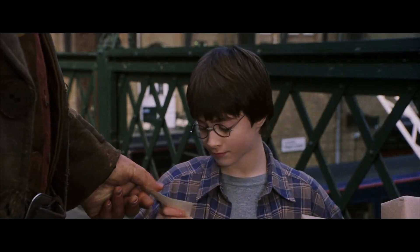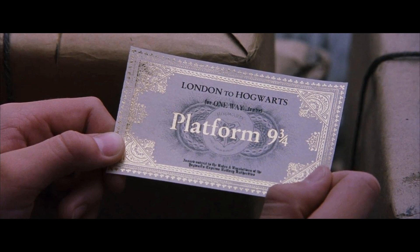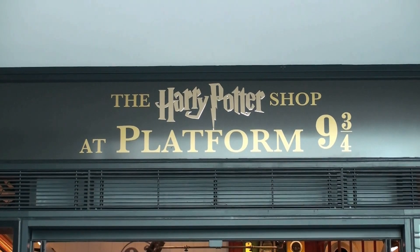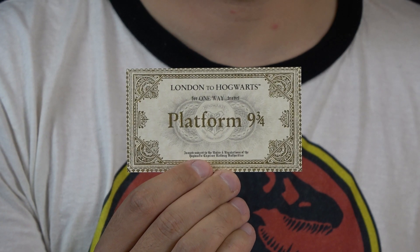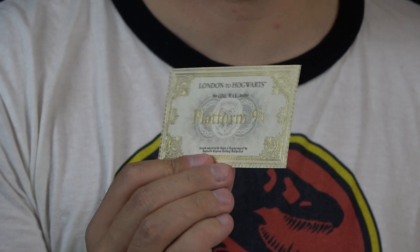The next Harry Potter prop is this ticket for Platform 9¾ as seen in the first movie. Hagrid hands this to Harry Potter at King's Cross station and I bought this one at King's Cross station — they had a little Harry Potter shop. I bought this for my movie location video of Harry Potter and used it on the same bridge where Harry gets the ticket. You can see the gold on it.